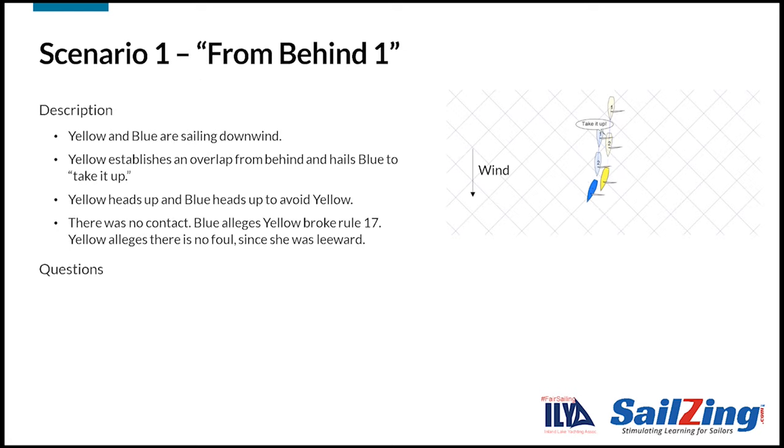Let's take a look at several scenarios for Rule 17. Here's the first scenario. Yellow and blue are sailing downwind. Blue is initially ahead of yellow. Yellow then establishes an overlap and hails blue to take it up. Yellow heads up and blue heads up to avoid yellow. There was no contact. Blue alleges yellow broke Rule 17. Yellow alleges there is no rule violation since she was the leeward boat.